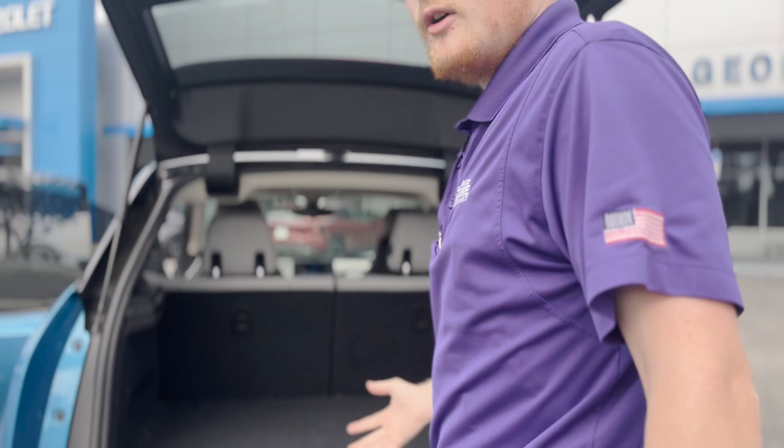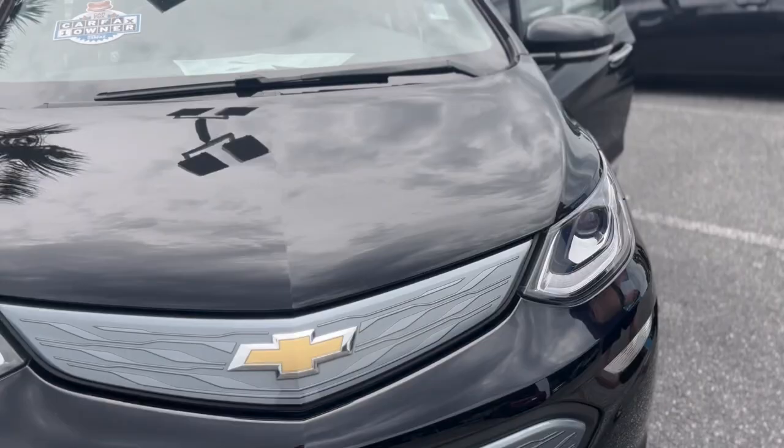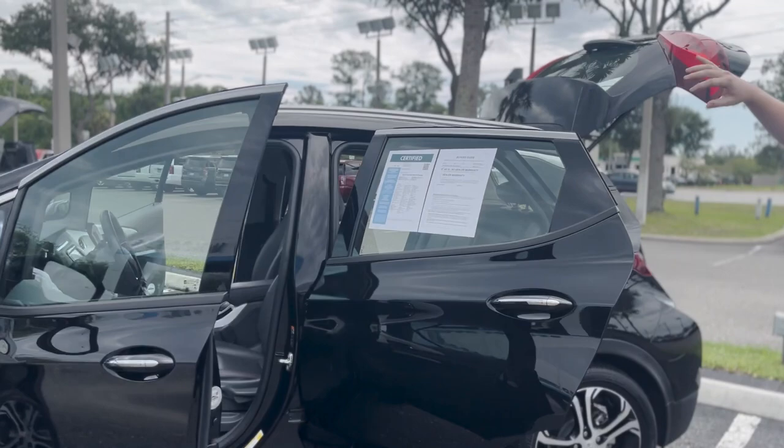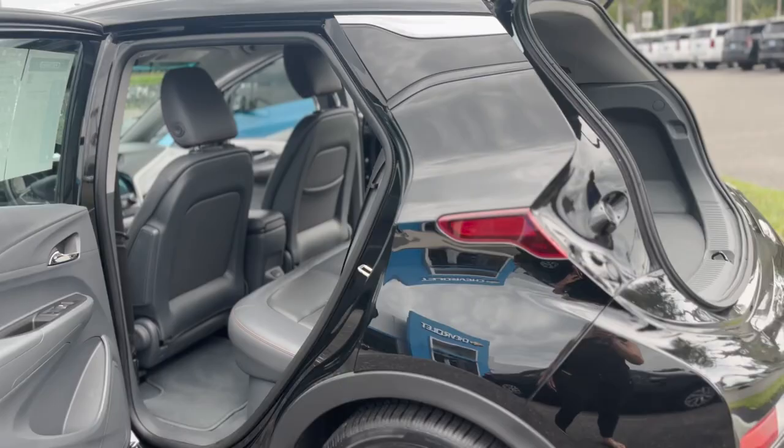Now let's walk over to the Bolt EV, where you're going to get an impressive 238 miles on a full charge with a 0 to 60 of just 6.5 seconds. Another beautiful interior, gorgeous touchscreen — we're going to touch all that on the inside. For the rear seat passengers, you're going to have three seats in the rear, so you can fit another person, and you're going to have 36.5 inches of legroom in the rear. And in the trunk, you're going to get 16.9 cubic feet of storage.